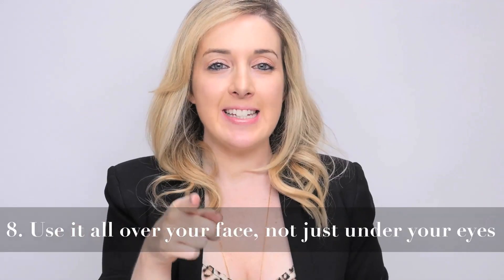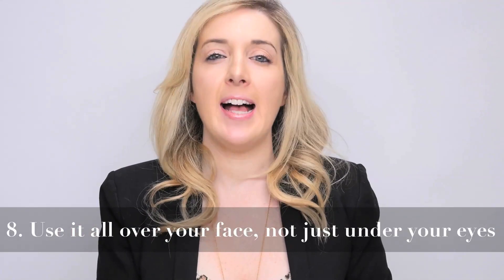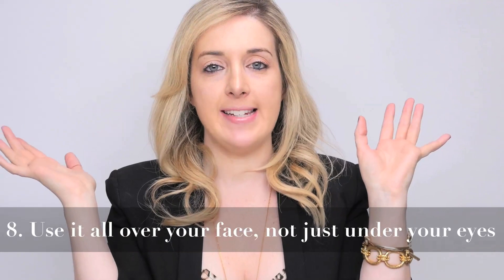Number eight. Bet you didn't know this — concealer isn't just for around your eyes. It should be used all over your face actually. Above the brow, under the brow, inside the eyes, around the nostrils, and the chin are some of my favorite places. I especially have to do it around my nostrils because I get really red over there. It's all over your face, not just your eyes.